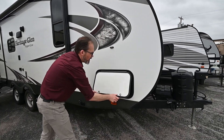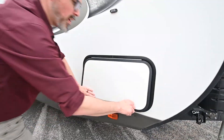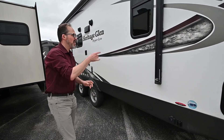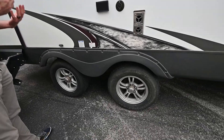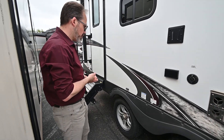We've got some nice storage here on the outside that passes through all the way through. We also have lots of extras on this coach. You've got power stabilizer jacks front and back, a power awning, nice aluminum rims, and a spread axle design. So if you're towing it with a smaller vehicle, that really helps to eliminate some of the tongue weight you might experience on the trailer.